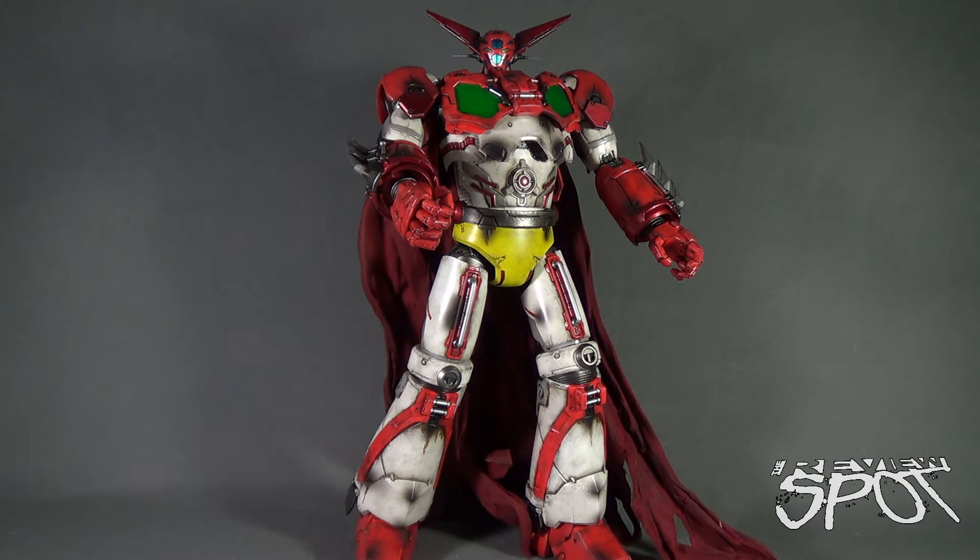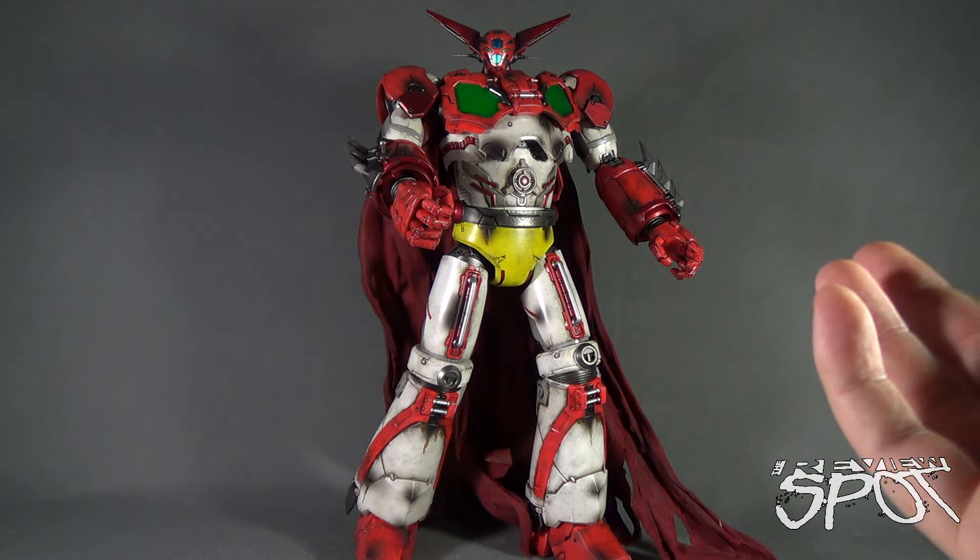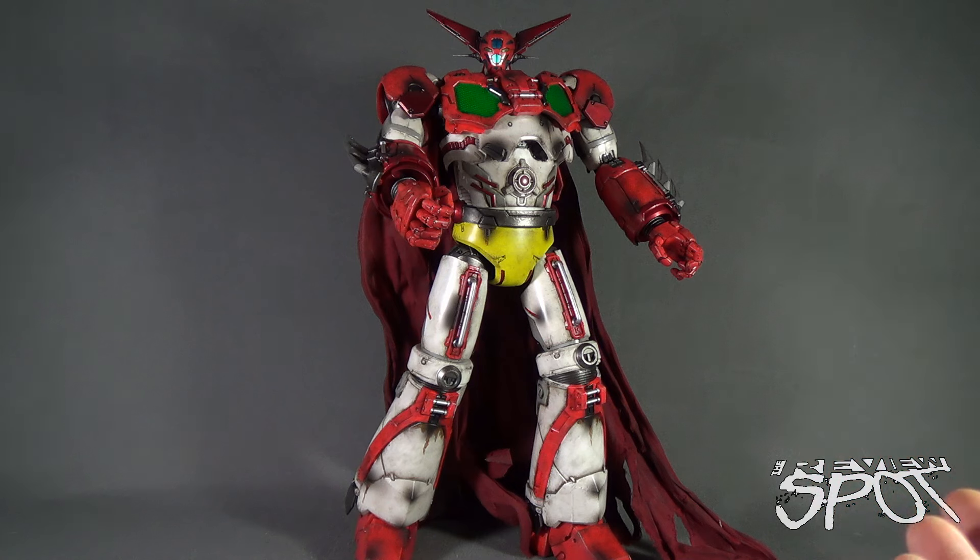Getter Robo was one of Spot's earliest memories in the realm of anime. Before the likes of Gatchaman, G-Force, or Voltron, there was Getter Robo — a very unique, groundbreaking series that aired from 1974 to 1975 with a total of 51 episodes.